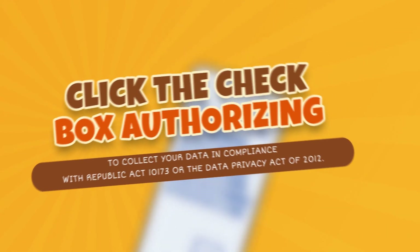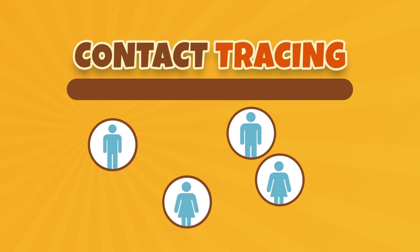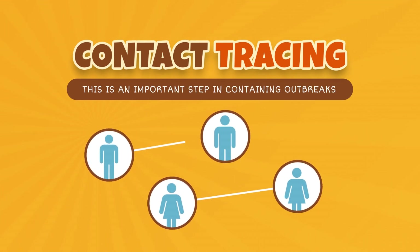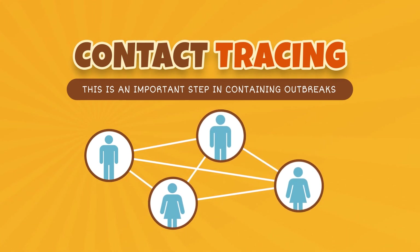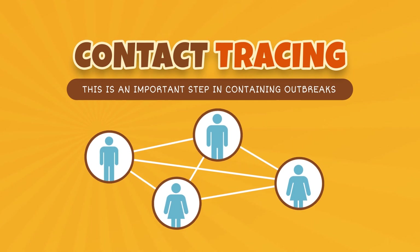Contact tracing is the identification, listing, and follow-up of persons who may have been in close contact with a confirmed COVID-19 patient. This is an important step in containing outbreaks of infectious diseases.